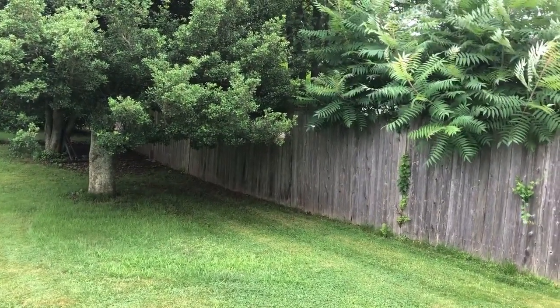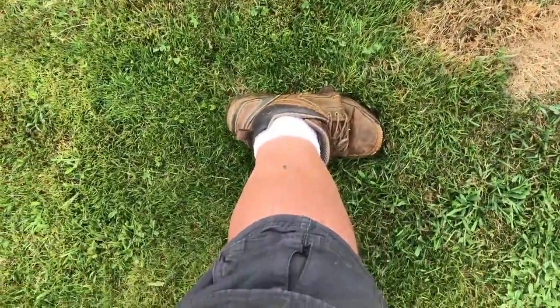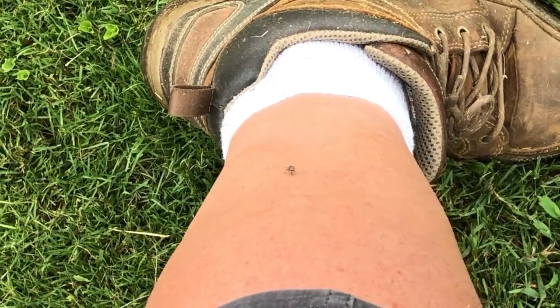Here's another thing you have to contend with this time of year: these black flies. That sucker's biting me right now as I record this.